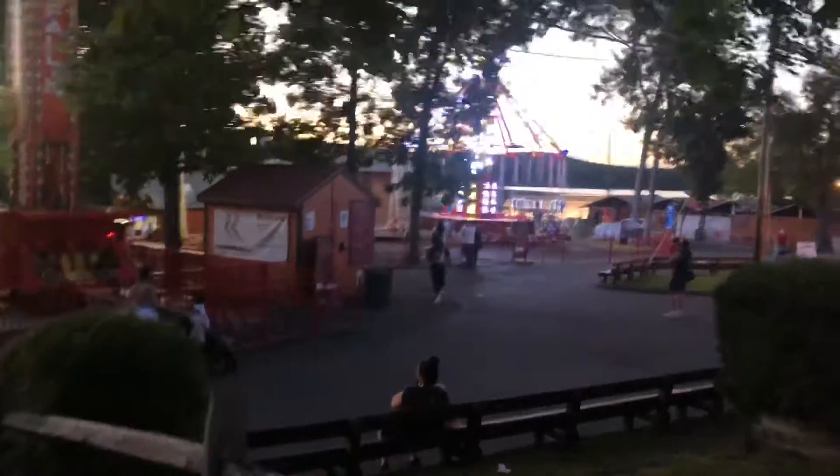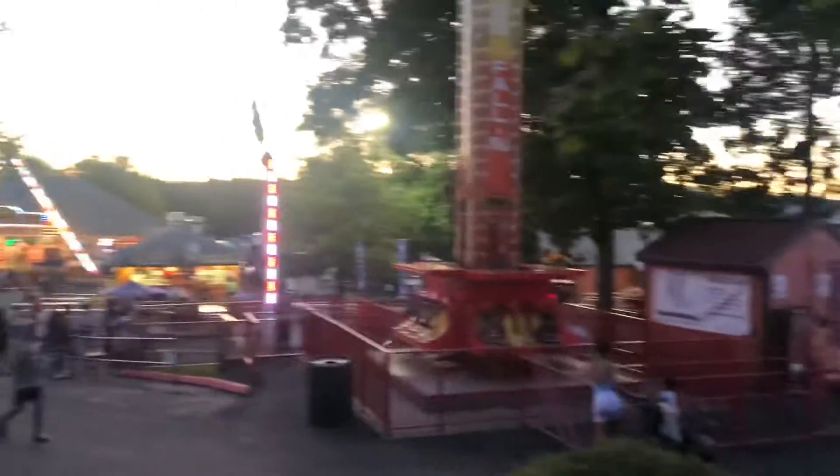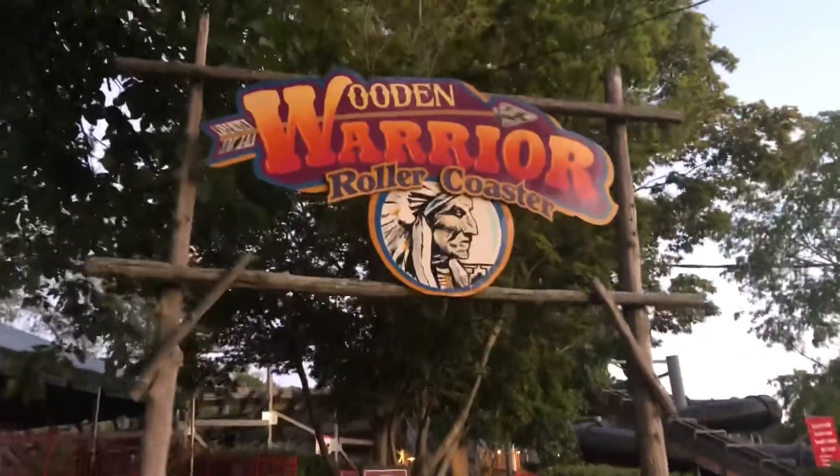We've got another short little stop for our fourth Gravity Group family coaster in as many vlogs. We are here at Quassy in Waterbury, Connecticut. We are inside now — beautiful Lake Quassapaug in the background. Let's go ride the crap out of Wooden Warrior. Here it is, the Gravity Group junior coaster that we came here for.